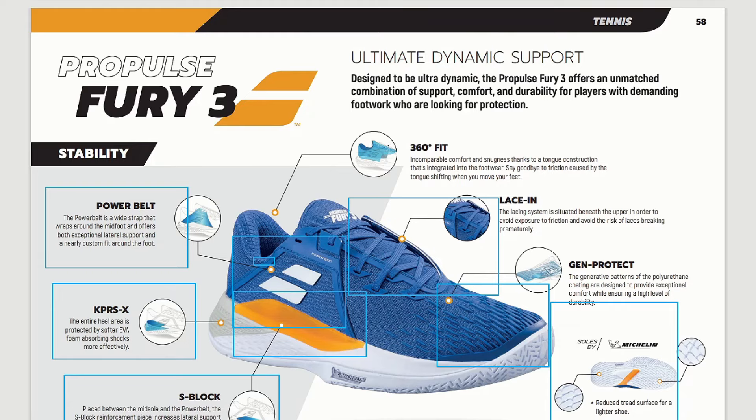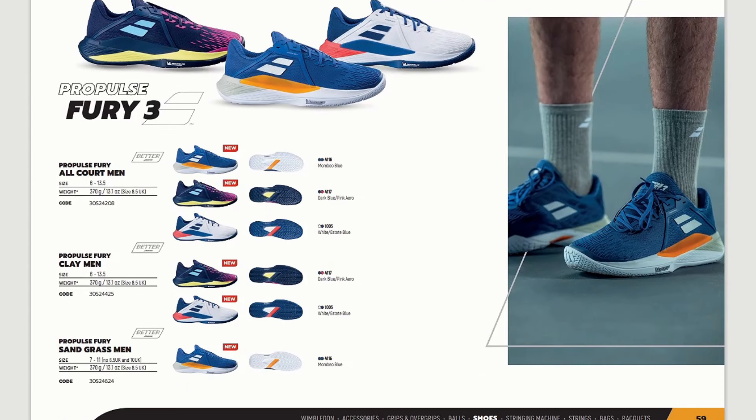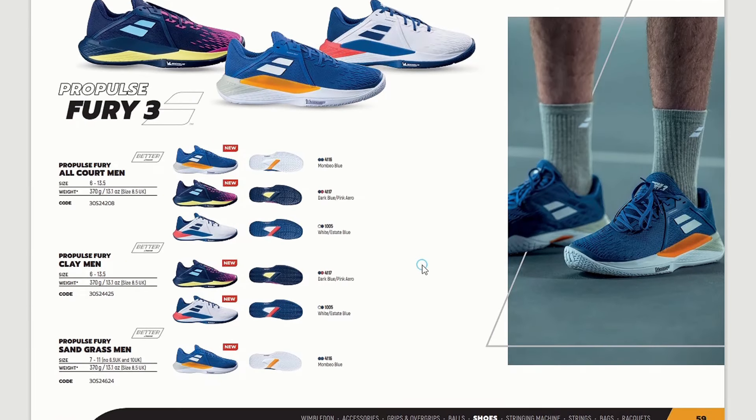Let's move to the versions they offer. There is the all court men's version in vivid, nice colors — something I could imagine Rafael Nadal wearing. This model is similar in design and features to Nadal's Nike shoe. Of course, Nadal is a Nike user and I don't think there will be any switch in the future, especially since he is a Babolat tennis racket user for his whole professional career.